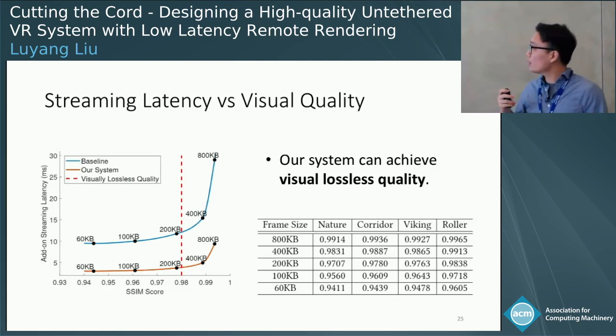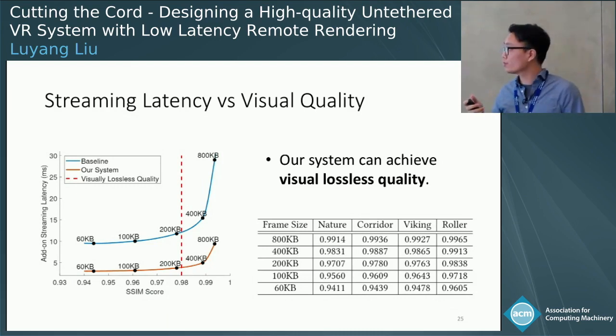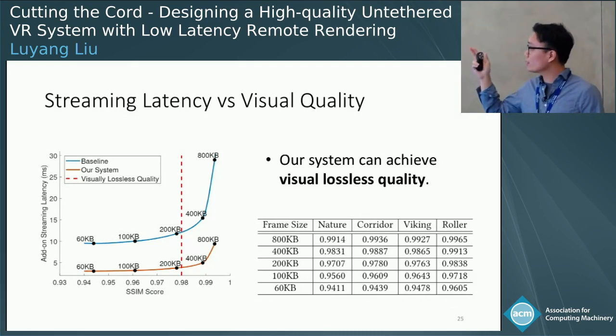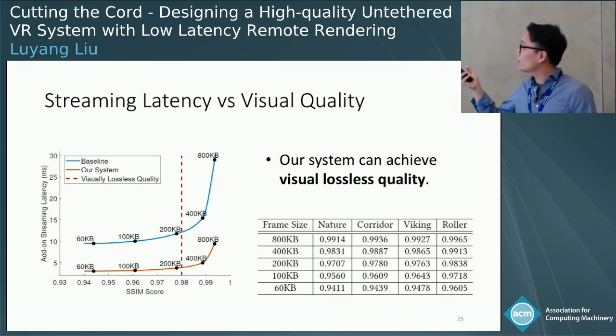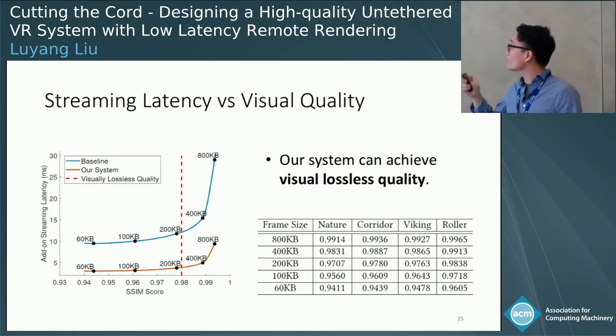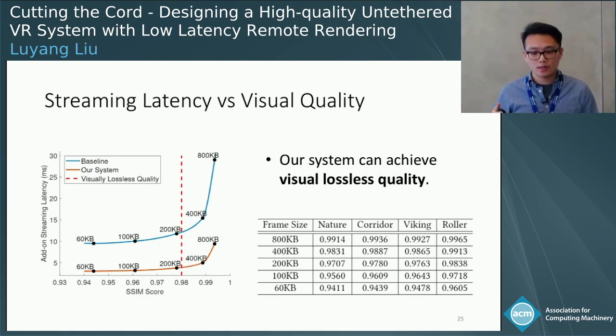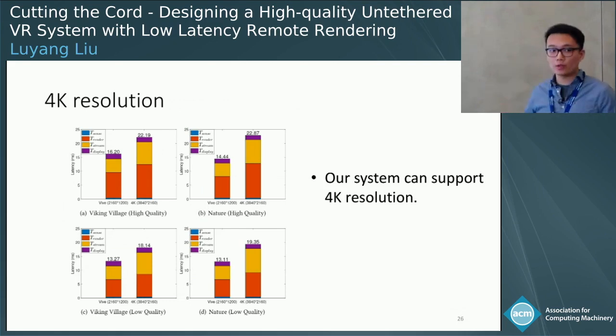We also show the tradeoff between streaming latency and visual quality. For the baseline, increasing image quality causes streaming latency to increase sharply. Our system achieves visually lossless quality — greater than 0.98 SSIM score — with very little streaming latency. Furthermore, our system supports 4K resolution.